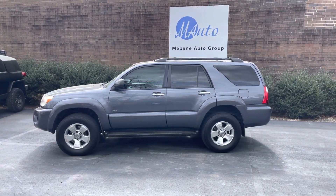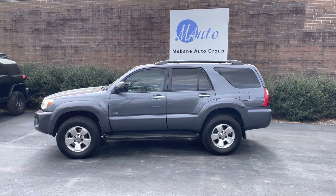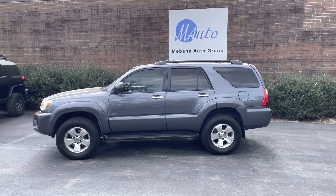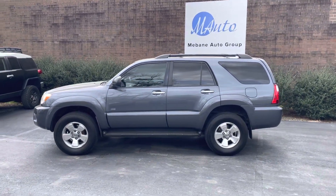Good morning, everyone. Chris here with Memon Auto Group with a 2008 Toyota 4Runner SR5. This one is only a two-wheel drive model, but we did level it to make it stand a little bit better than they normally do.